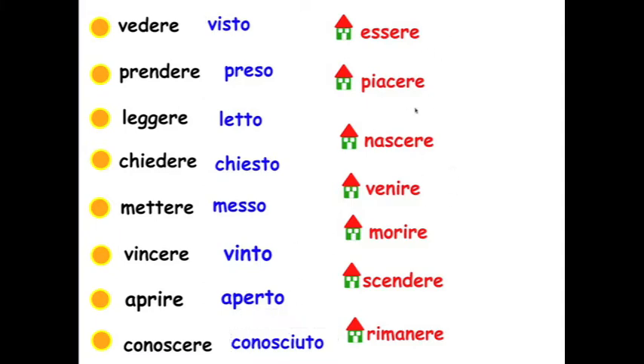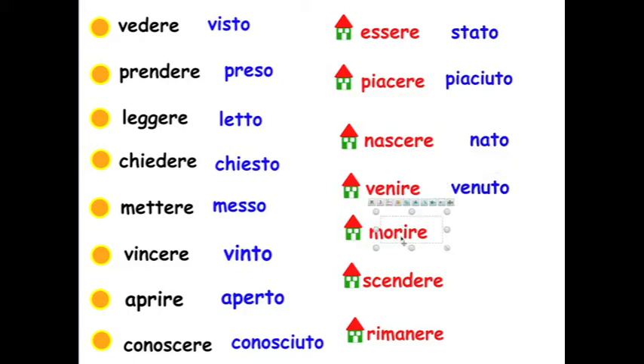This is an additional list — the irregulars of the house verbs. These look different. Essere → stato, piacere → piaciuto, nascere → nato, venire → venuto, morire → morto, scendere → sceso, rimanere → rimasto.